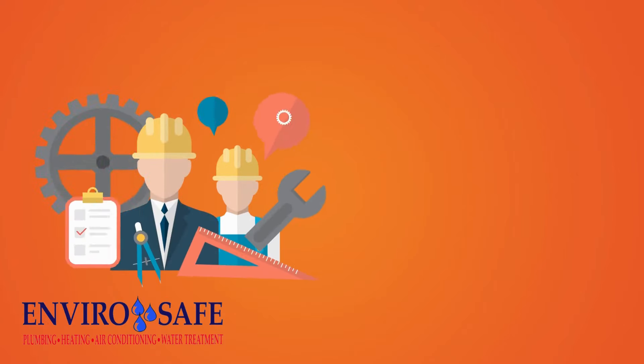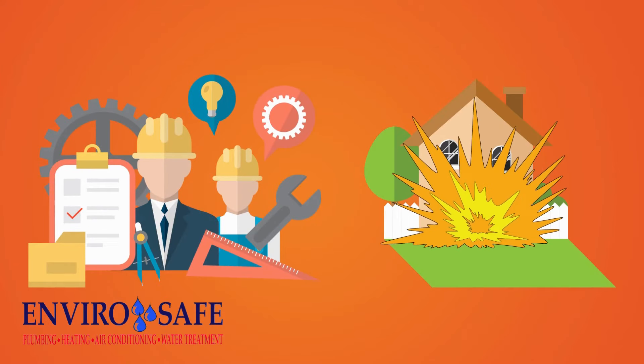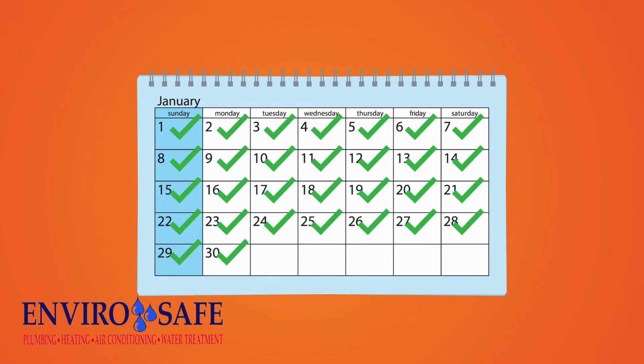Hmm, let someone who knows what they're doing check all this, or potentially blow up my house? Tough one — not. Let us check it. We do this every day, and you have the peace of mind knowing it's done right.